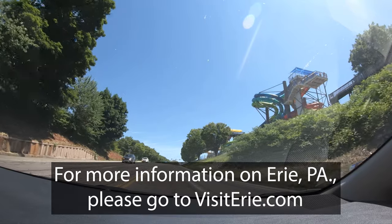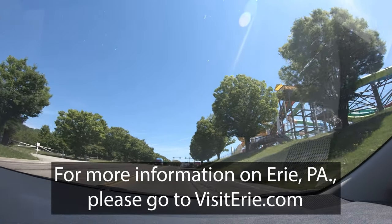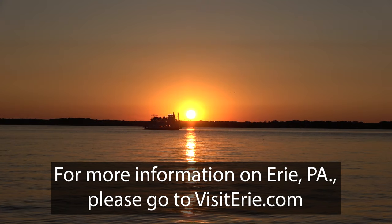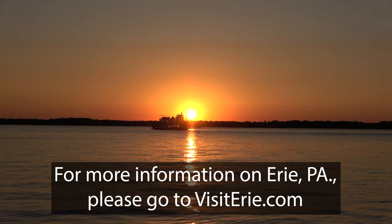We left Erie in the early afternoon, 72 hours after we arrived. We did see a lot of interesting things and places, but there's a lot we didn't get a chance to see, which is why we're planning on returning to Erie in the near future. There's a lot of interesting things here.